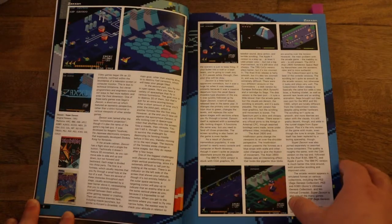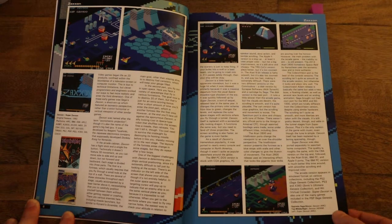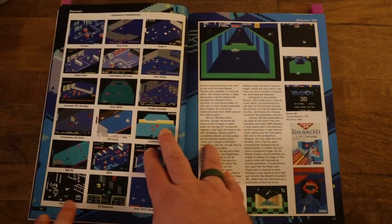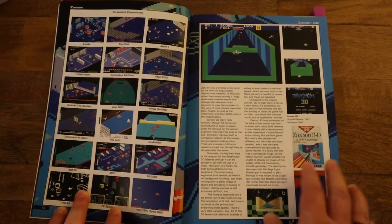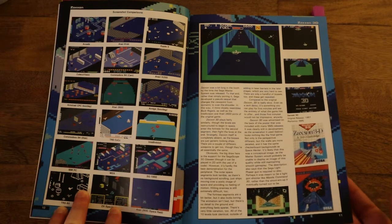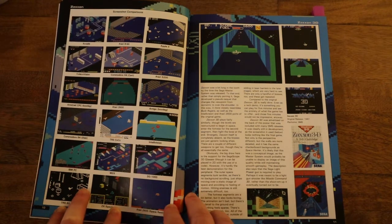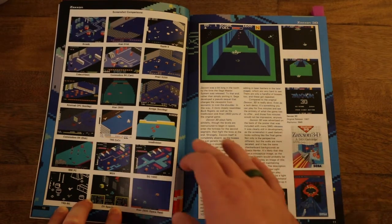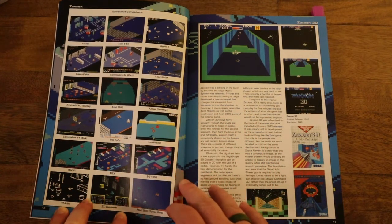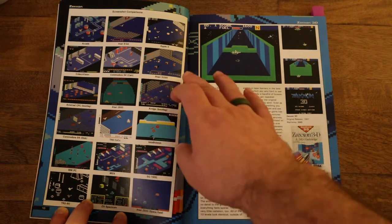Now we get into one of the two series we're going to be looking at. Most of them are going to be single games, but for Zaxxon and Hang-On we actually have some longer-running series. Zaxxon is not a very long-running series for Sega, but it was a pretty cool-looking one. This was ported over to the Master System — that's the way I've sort of experienced it — and it looks really awesome. You can see just how different it looks on some of the computers and a few of the early systems, like the Intellivision, Atari's 8-bit computer, and the 5200.